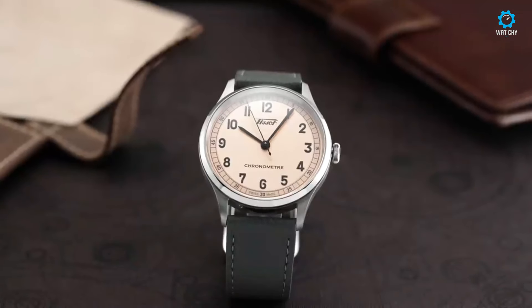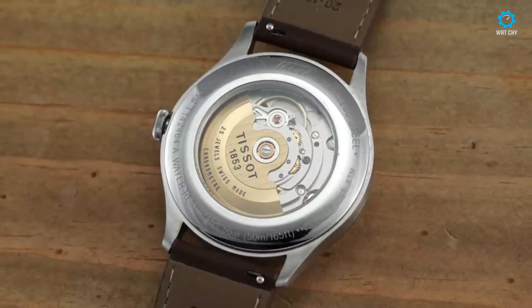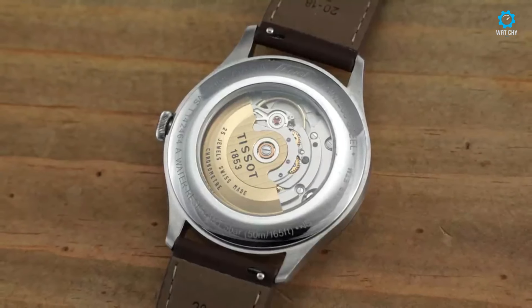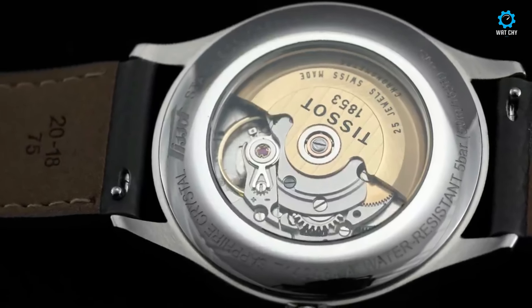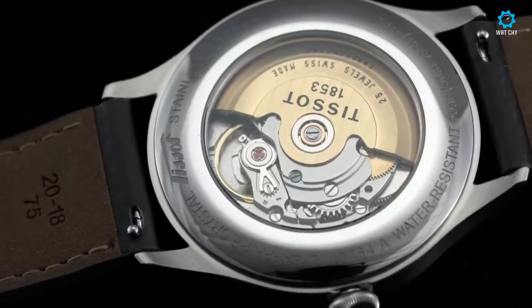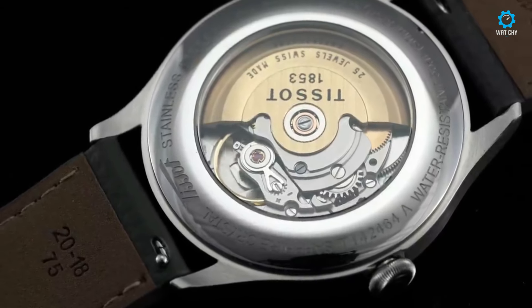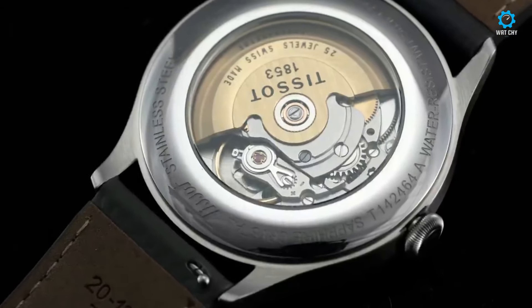Powering the Heritage 1938 COSC is the reliable ETA 2824-2 movement, regulated within chronometer specifications and COSC certified for accuracy. Paired with a supple leather strap and offered at a sensible price point, the Heritage 1938 COSC embodies Tissot's commitment to timeless elegance and precision craftsmanship.